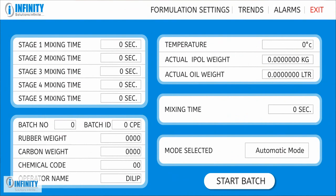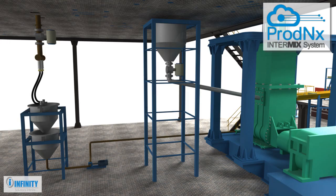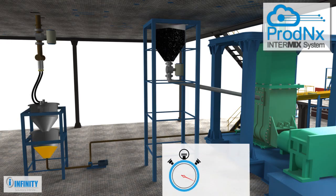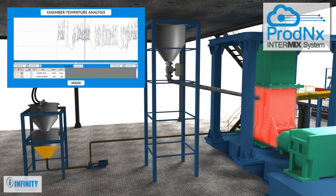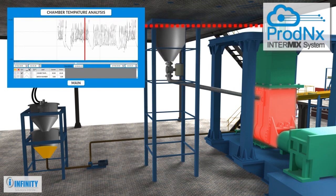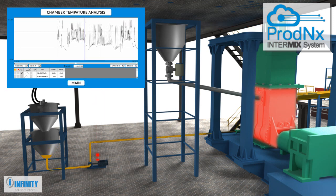Based on the formulation and selection stage, appropriate ingredients like rubber, oil, and carbon are mixed in the mixing mill. Parameters like mixing time, chamber temperature, or both can be controlled for each mixing cycle. This leads to consistent quality and repeatability of the process. The system also generates a chamber temperature graph, which aids the analysis of process efficiency, quality, and productivity.